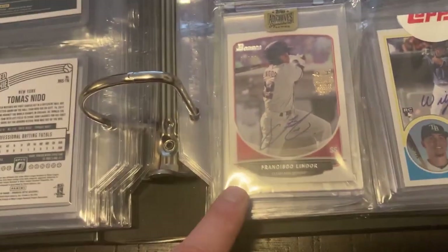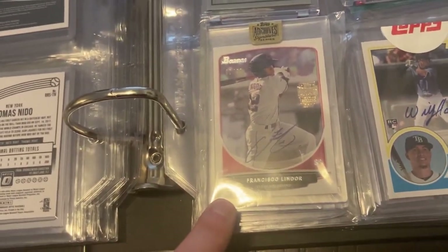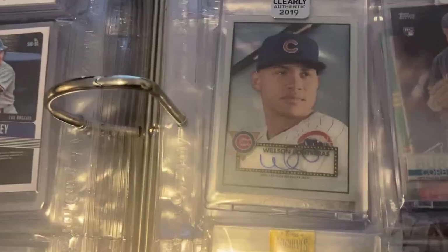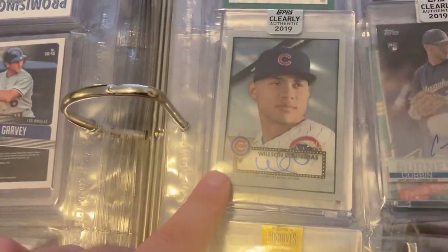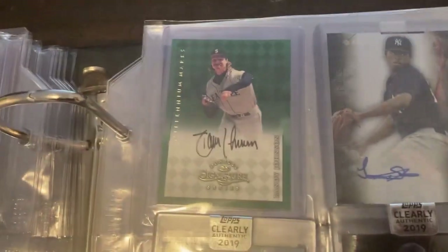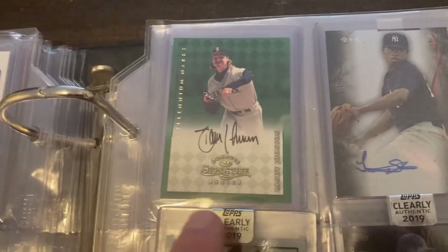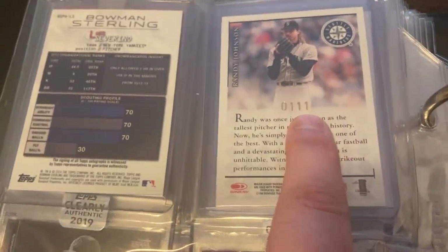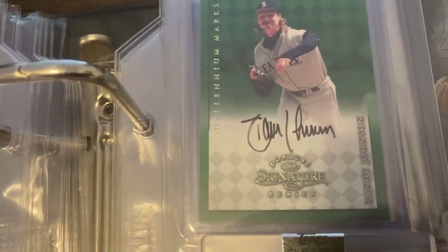Next page we have Francisco Lindor, a Topps Archives autograph, a Willie Adams rookie card autograph, Wilson Contreras Clearly Authentic, Corbin Burnes Clearly Authentic, Luis Severino autograph, and then we have Randy Johnson the Big Unit up there — I think that one's numbered on the back, which is pretty cool.